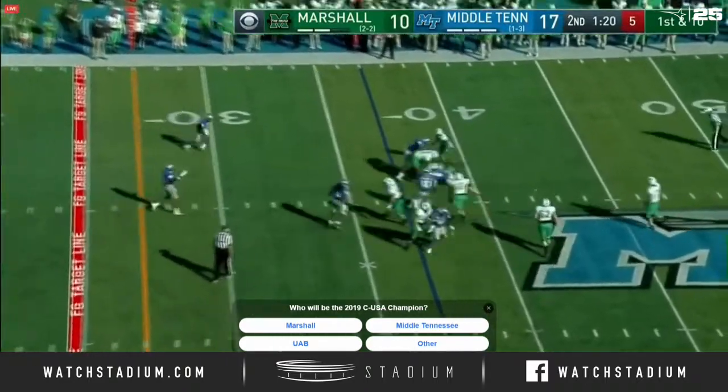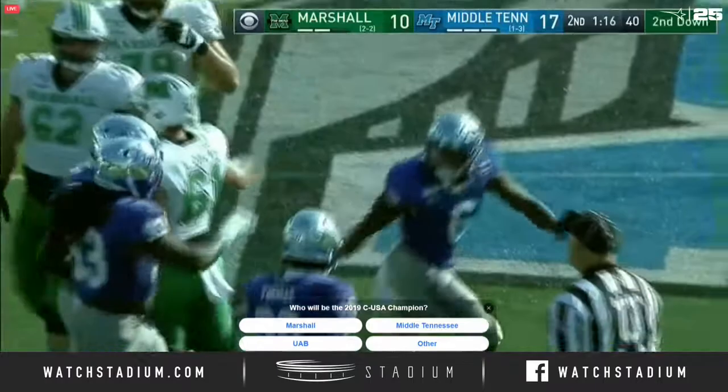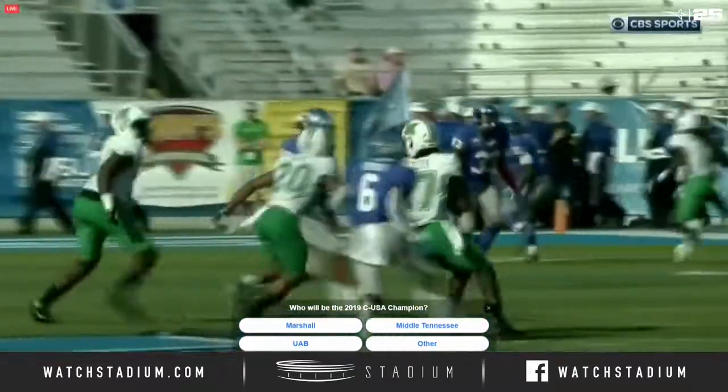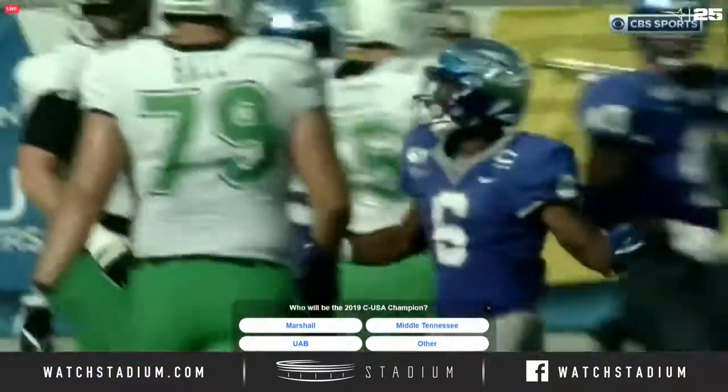Pressure! Down he goes! Khalil Brooks with the heat and the hit for Middle Tennessee, once again off the edge. Earlier he threw a touchdown when he came off the edge — a big play. This time he can't get to Brooks.